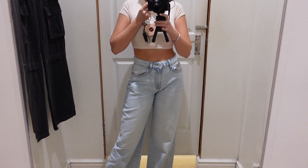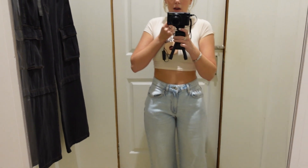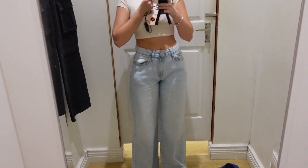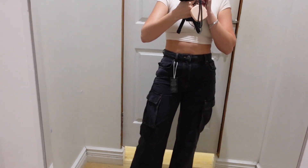I also have this black cargo style pair so I'm going to try it on. I doubt they're going to suit me — I'm not sure if I'm on board with the whole wide leg trend. This next pair is definitely not my style, but I said I was going to venture out and try different styles. Yeah, this is not for me — tomboy vibes, which is very cool, but just not for me.